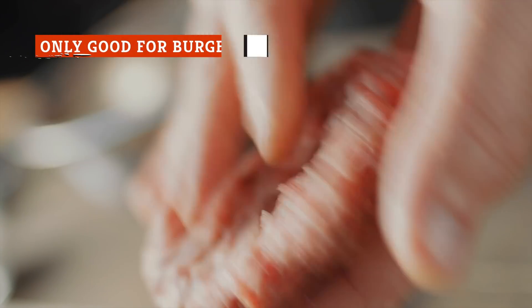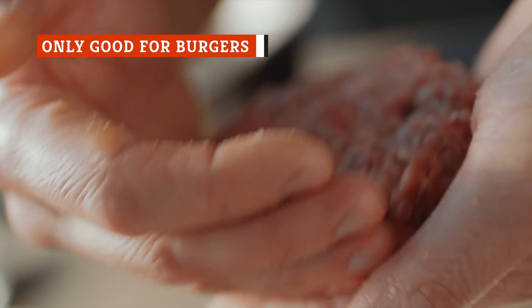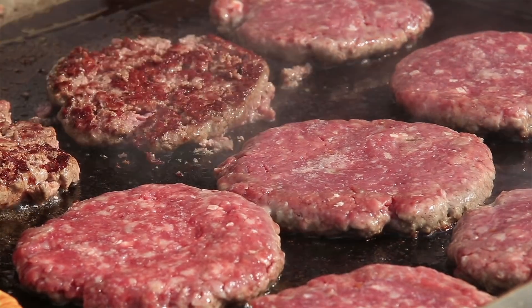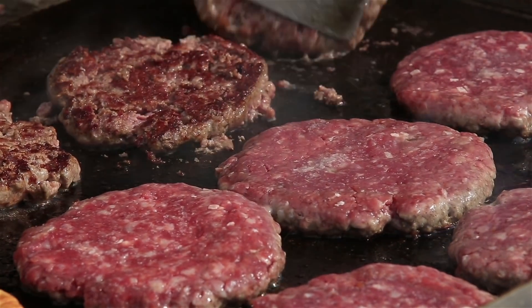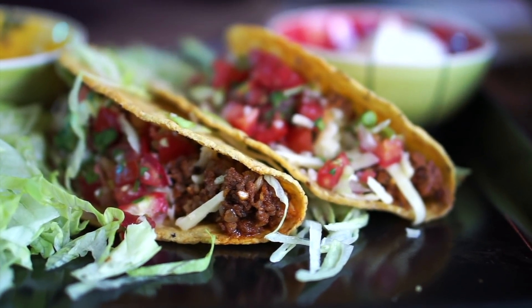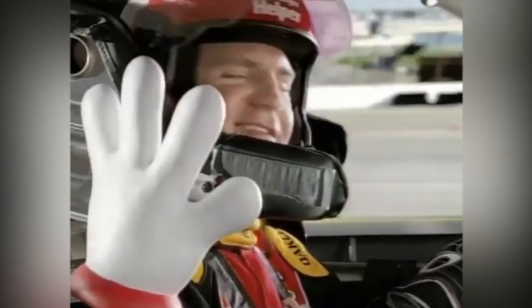When a lot of people hear the words ground beef, they automatically think of hamburgers — the cornerstone of any nutritious breakfast. Of course, this is a common use for ground beef, but that doesn't mean it's all the meat is good for. In fact, there are countless recipes you can make with ground beef. And no, we're not just talking about Hamburger Helper.